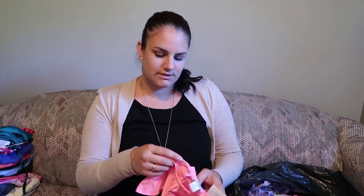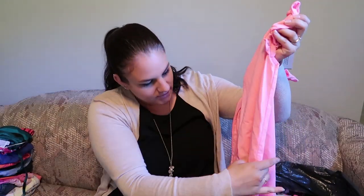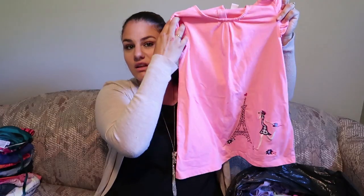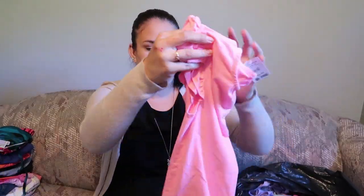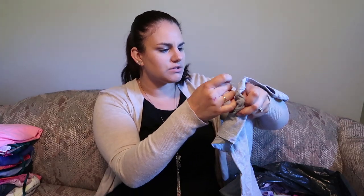I thought this Heartstrings brand top was super cute and girly for Mikayla — it's a tank top with the Eiffel Tower and a little girl on it. I love this baby pink color on her, I think we've always put her in it. Regular $2.99. This t-shirt says 'You can be anything you want to be,' Supergirl brand, regular $2.99. This next one is a little more tight fitting which I don't care for, but since it's a size 12 it should fit her for at least a year and be easy to get on her.